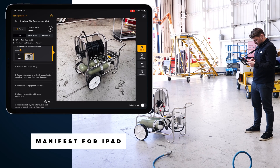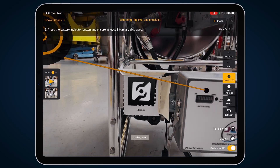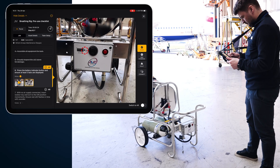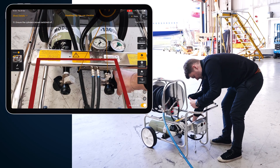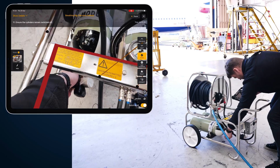MANIFEST can really help us with the knowledge refresh. If someone hasn't used a piece of equipment for a long time, often we would go and have to try and find a local expert in using that equipment. Where MANIFEST can help us is that local expert is in the tablet, it's on the iPad, it's in the app. We can reference that data instantly, and we can be more productive, and we can just keep going with the job. We don't have to stop.